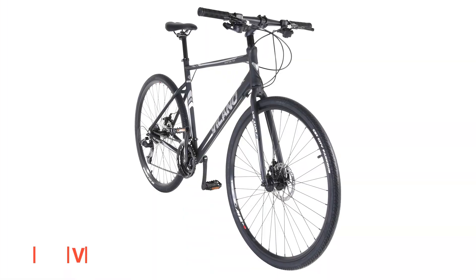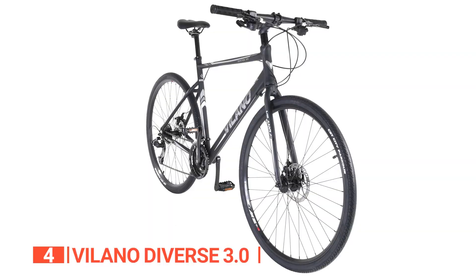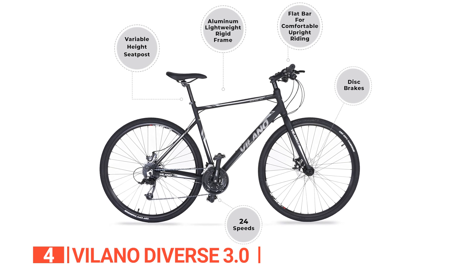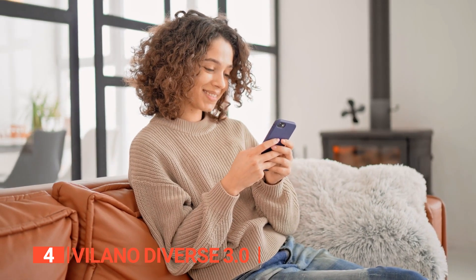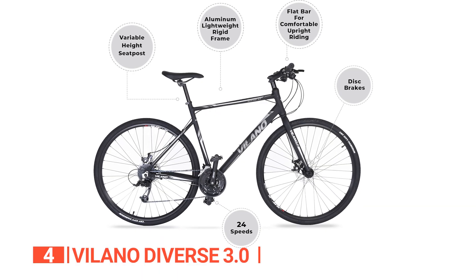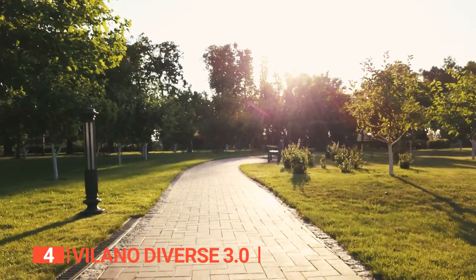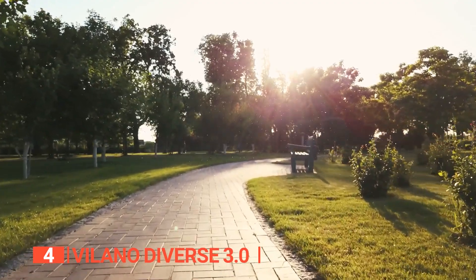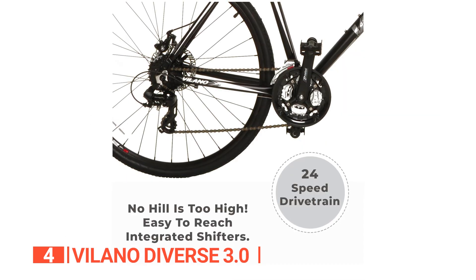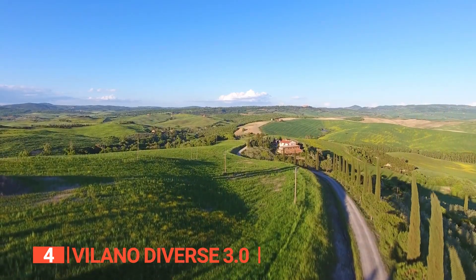Up next in fourth place is the Volano Diverse 3.0. Choosing a commuter bike that you'll use every day requires considering several factors like durability and comfort. Luckily, the Volano Diverse 3.0 has got you covered on both and more. This bike is a lightweight yet sturdy commuter bike designed for both city streets and trails. Whether you're new to cycling or a seasoned pro, you'll find this bike comfy on any terrain. It has a lightweight aluminum frame and suspension fork that provides a smooth ride on rough roads, and the frame is durable enough for going up and down sidewalk curbs and taking shortcuts through the park. Plus, the comfy saddle and handlebars make long rides a breeze without any fatigue. The 24-speed Shimano drivetrain makes adjusting gears to match your riding needs easy, whether you're climbing hills or cruising on flat surfaces.